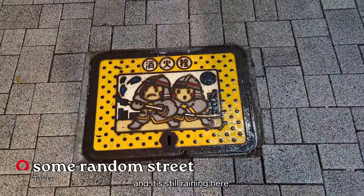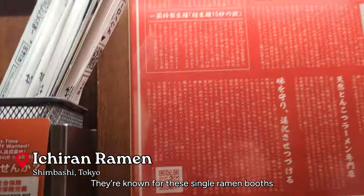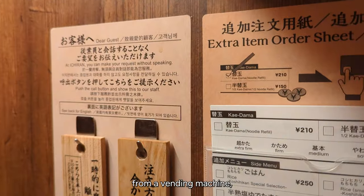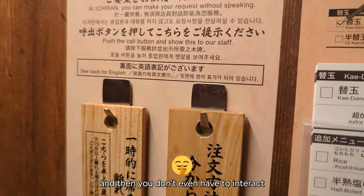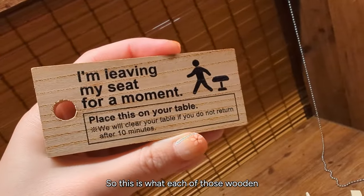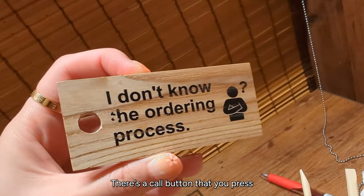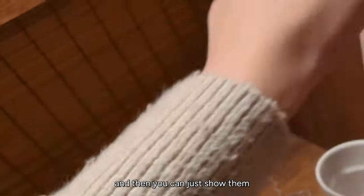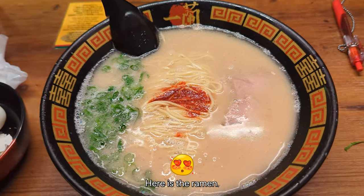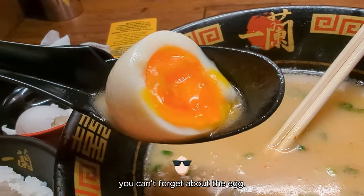Quick transition — we're back in Tokyo and it's still raining here. For dinner, we stopped by Ichiran Ramen. They're known for these single ramen booths where you order from a vending machine and don't have to interact with the staff or anyone around you. The wooden panels had English on the backside, which was very necessary. There's a call button you press and you can show the wooden panels to the staff behind the screen. Here is the ramen — the camera picks it up really well — and of course, you can't forget about the egg.